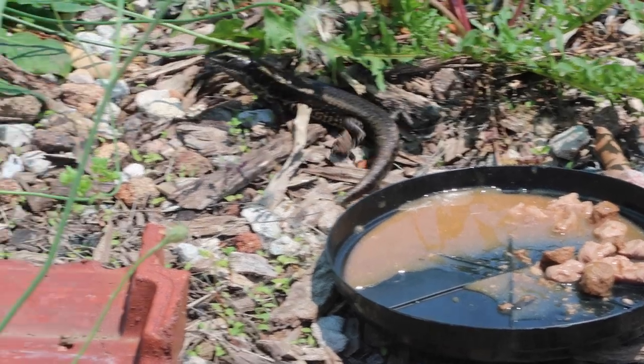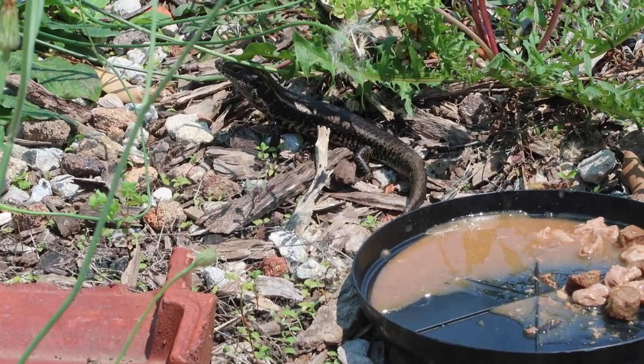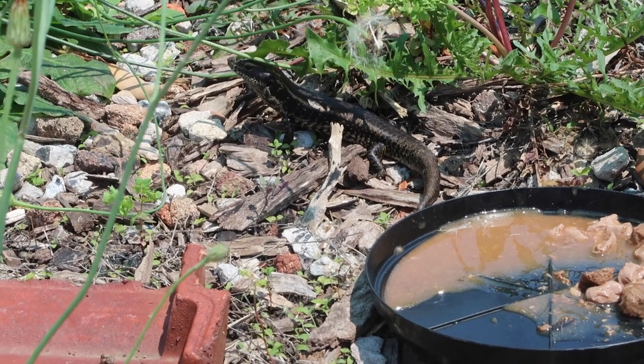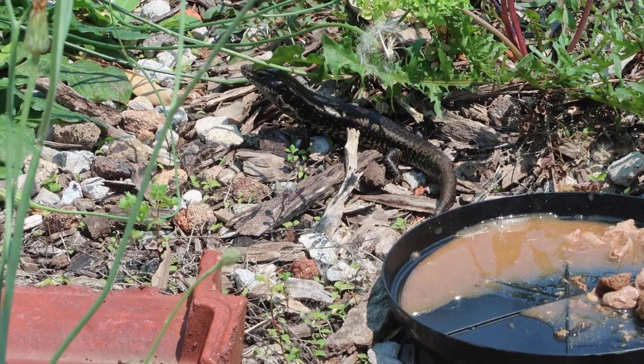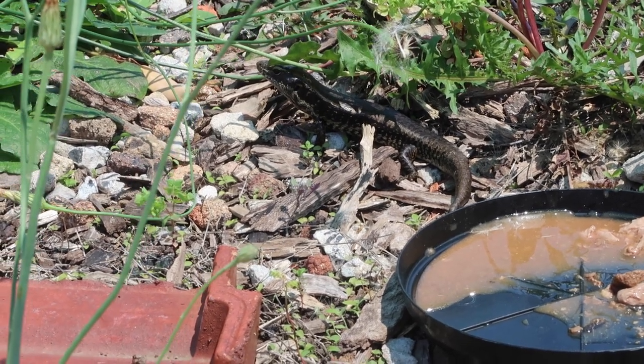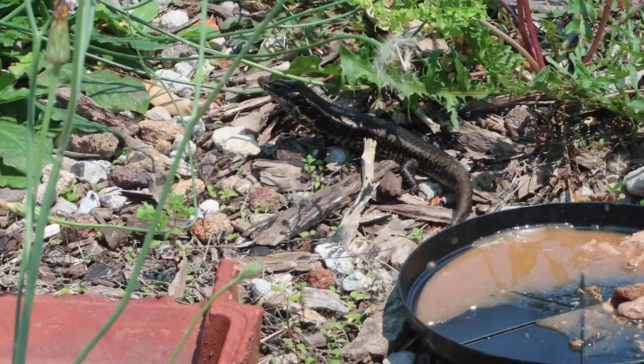These guys are kept in groups here at the lab and they get on quite well together. If you're going to get some for yourself in your own collection, I would suggest you do keep them in a group because they interact with each other quite well. I'd probably just not keep two males together — that's the general rule for having any sort of species of reptile.